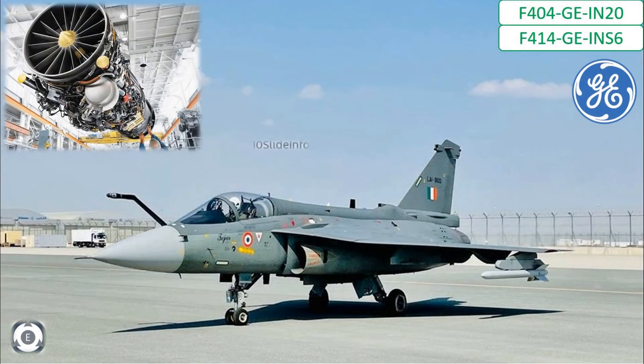To give a few examples, Tejas Mark 1, Mark 1A, and Mark 2 will be powered using General Electric F404 GIN20 and F414 GIN56 afterburning engines from the United States. So the most vital component of the Tejas fighter — the engine — is itself not an indigenous one.